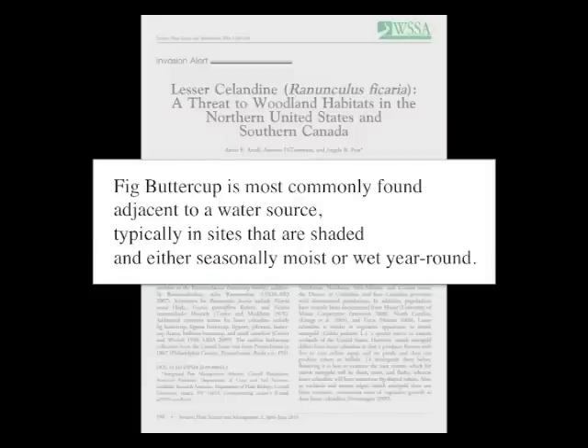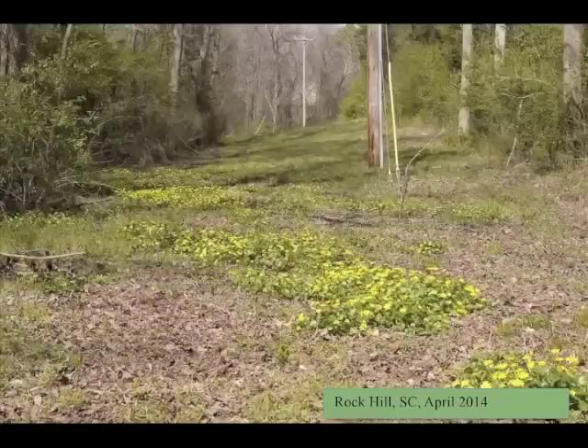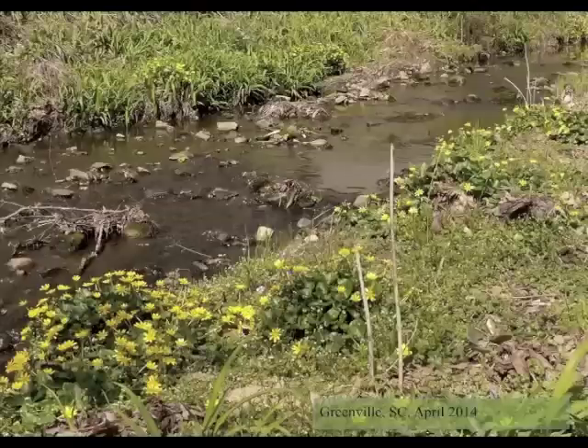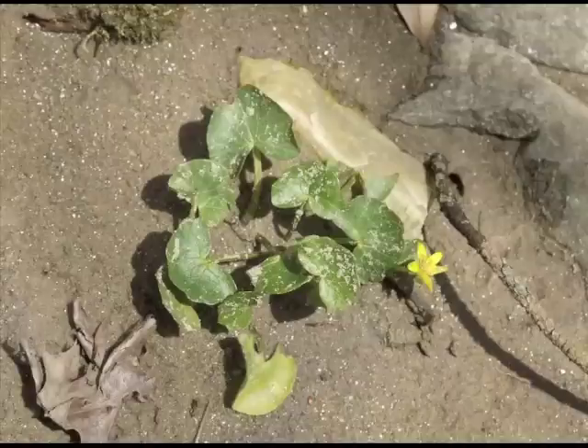Its preferred habitat is moist, deciduous woods near water — ironically, the same type of site preferred by many of our favorite native spring ephemeral wildflowers. But it's also at home in a sunny wet field or an intermittently wet drainage ditch. Ficaria's proximity to a water source facilitates its bulblets and root fragments being washed downstream to colonize new areas, and it is often found downstream of a landscape planting.